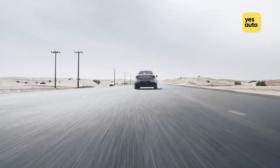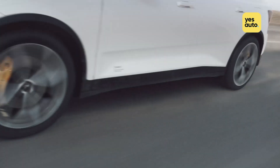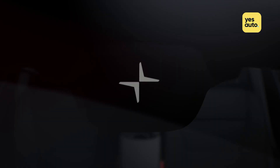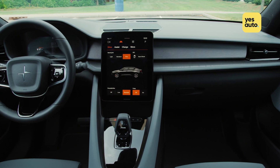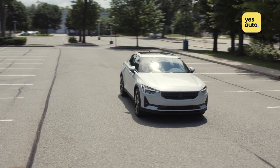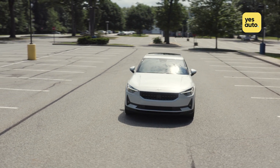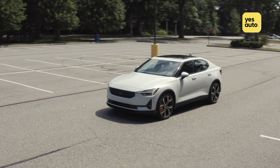Performance is pretty brisk too, with its twin-motor layout launching drivers from 0 to 62 in 4.7 seconds. But it's the interior quality that sets the Polestar 2 apart from its rivals. Couple that with a decent boot space and a price tag of £46,900 after the £3,000 plug-in car grant, and the Polestar 2 works out as a serious competitor to the Tesla Model 3.